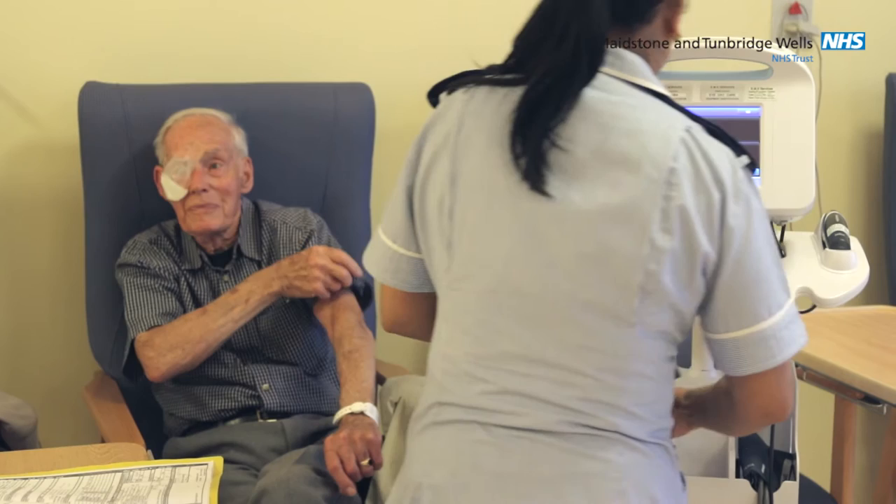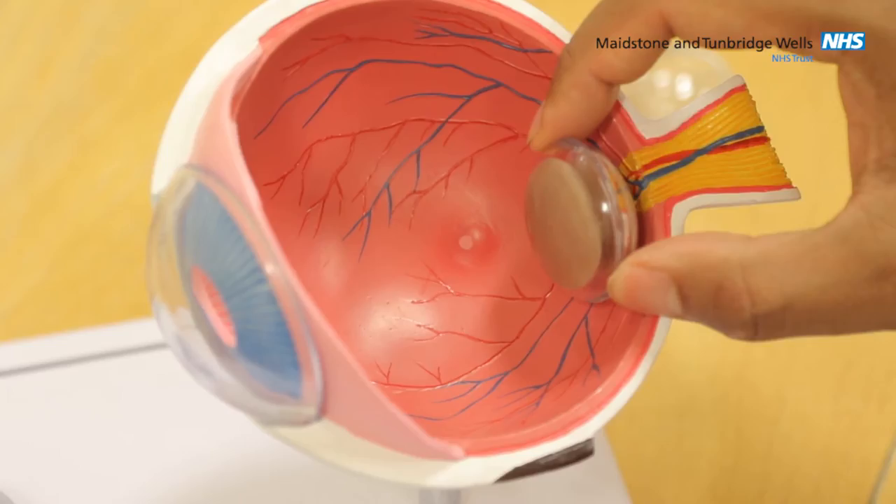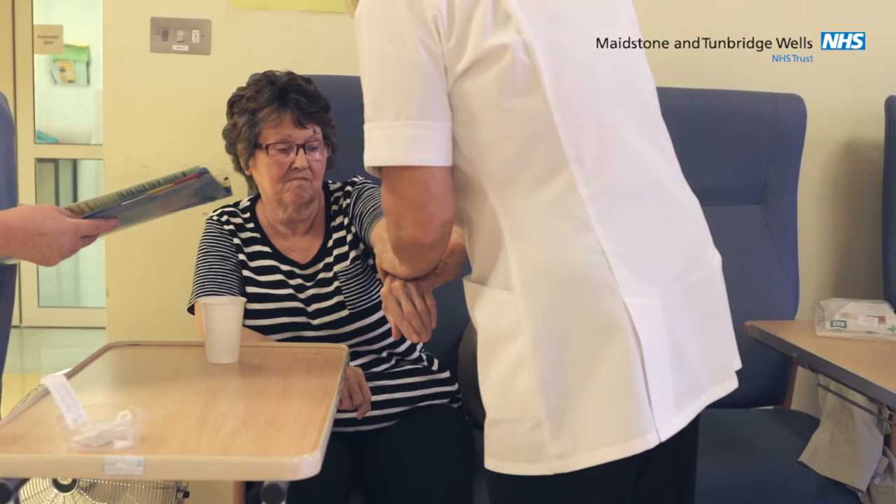The new lens implant is supported by a capsule within the eye which keeps it in place. If the capsule splits during the operation, the cataract can fall to the back of the eye, and in this circumstance a further operation would need to be undertaken at a later date. Occasionally we might find that the capsule is split after we've removed the cataract — in this case we can still implant the new lens. In both scenarios the visual outcome is still very good, however the recovery time may be longer.